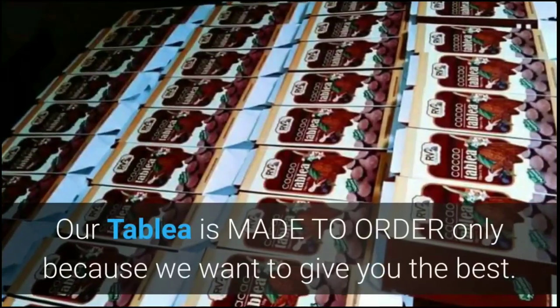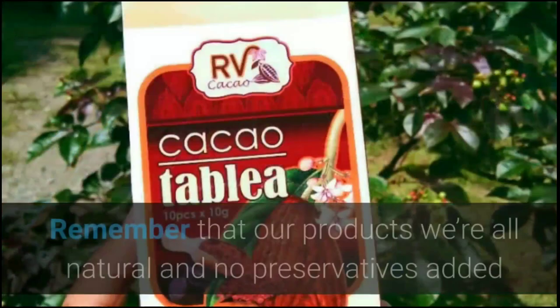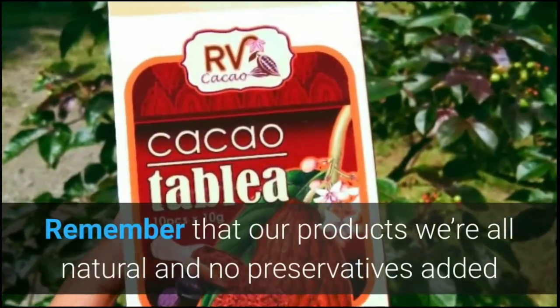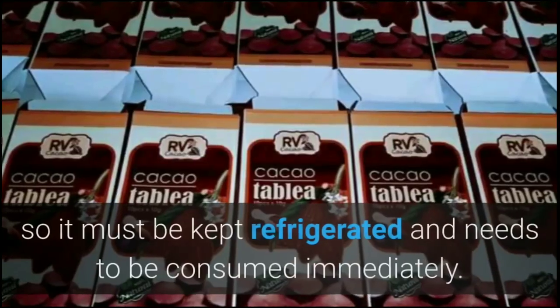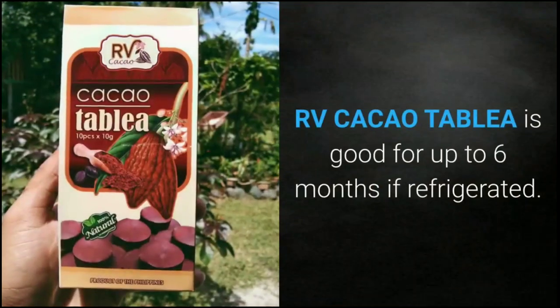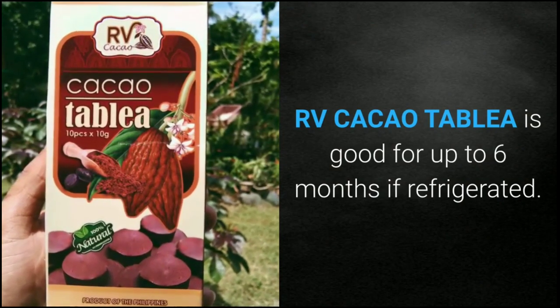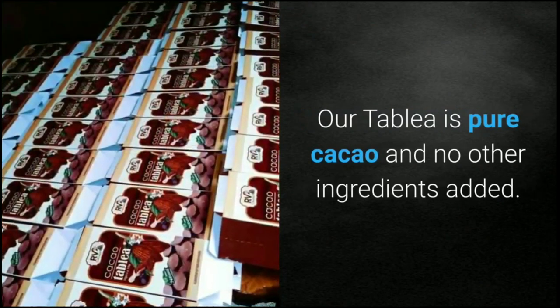That is why we chose cacao as our main ingredient — we think of your health and safety by making a product we know is good for you. Our tablea is made to order only because we want to give you the best. Our products are all natural with no preservatives added, so it must be kept refrigerated and consumed immediately.